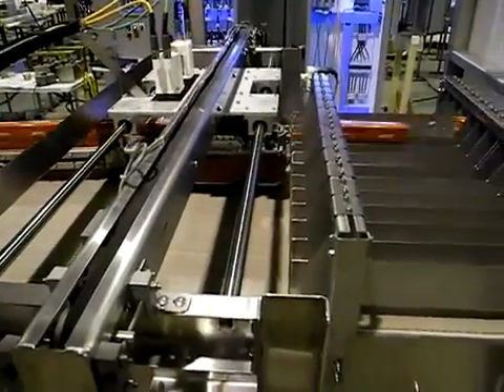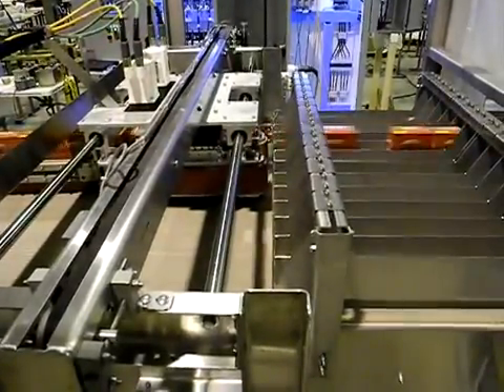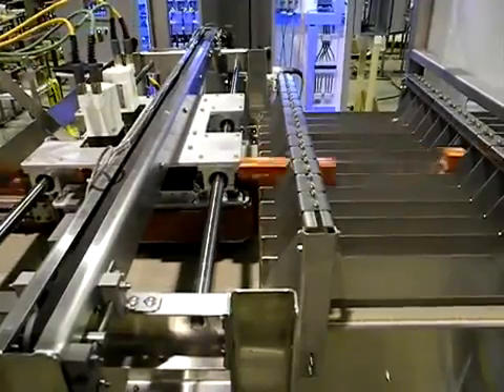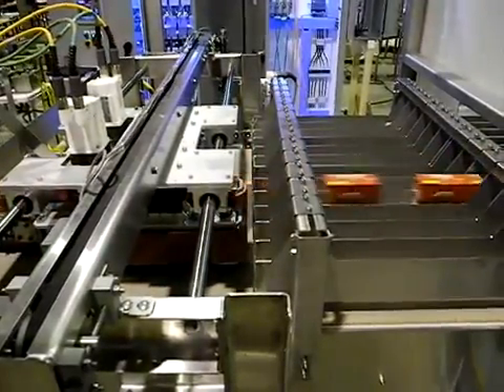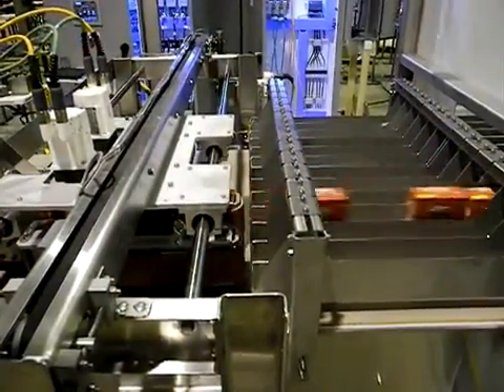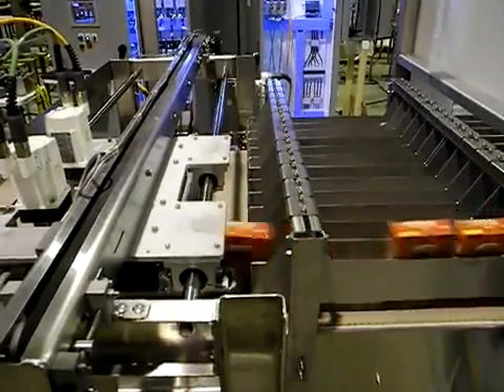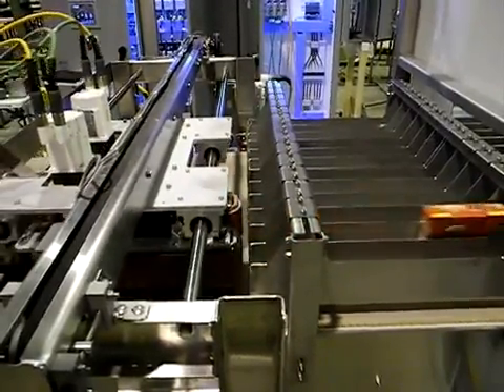In high volume packaging lines, servo controlled laners and diverters are often used. The case is made for investing in servo controls with an effective control solution when line balancing, accumulation and line efficiency goals are achieved.